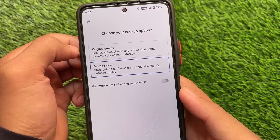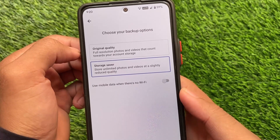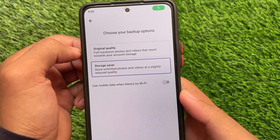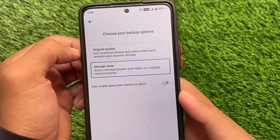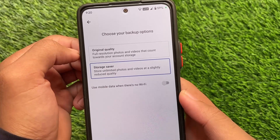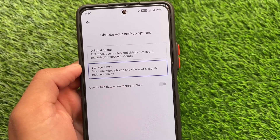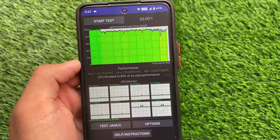One of the best things I liked about this build after installing is the unlimited Google Photos backup. After installing a custom ROM, we definitely need this — you can store unlimited photos and videos at slightly reduced quality. It doesn't give you original quality, but unlimited storage is just great, and this is available here.